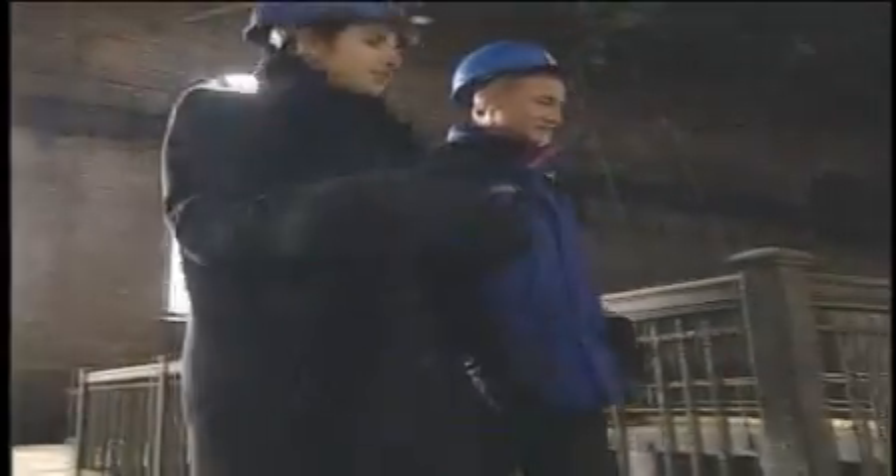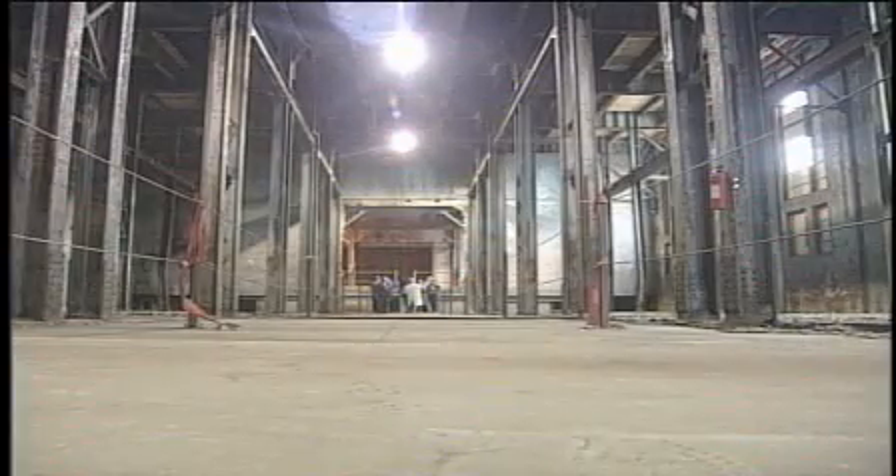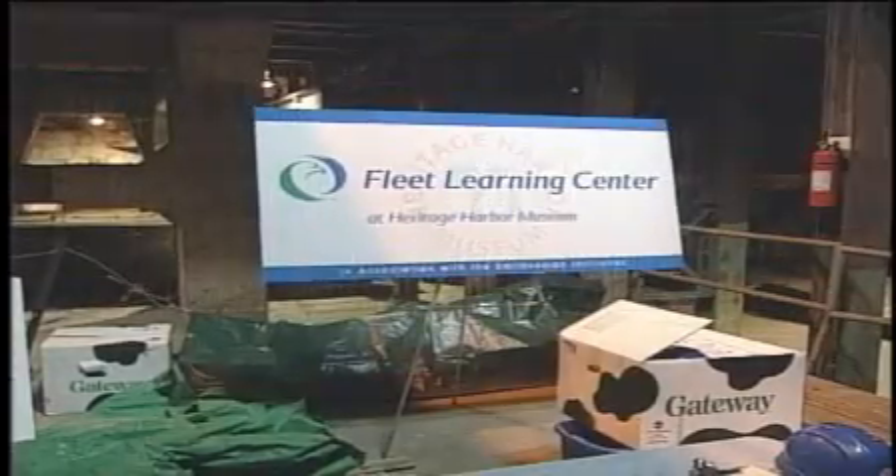This space will become a state museum, a cultural mecca celebrating Rhode Island's rich past. This tour is wrapped around the major announcement of a half-million-dollar donation by Fleet Bank to fashion a 7,000-square-foot learning center within.